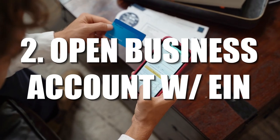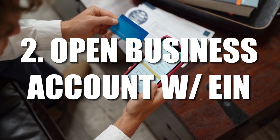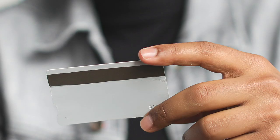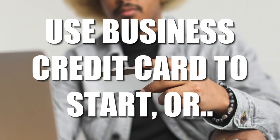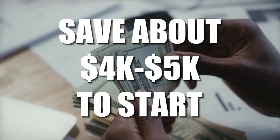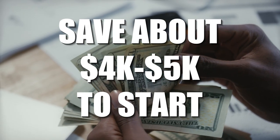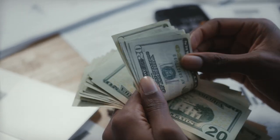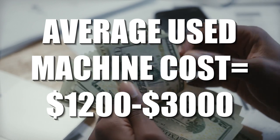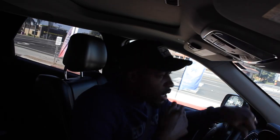Second, once you get your business registered and you get an EIN for your business, you want to use that to open up a business account — get a business credit card and a checking account. The other option is you can save up before you start your business. You'll probably need a good $5,000 to get started. The machines are about $1,500 to $3,000, and getting the machine delivered might cost you too.